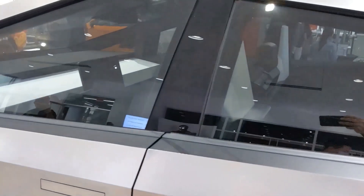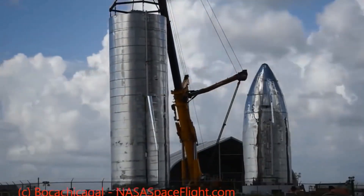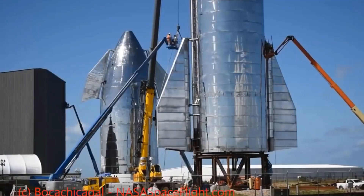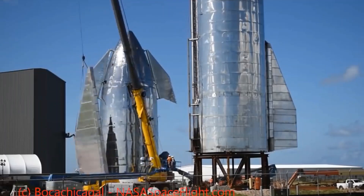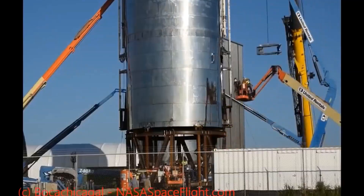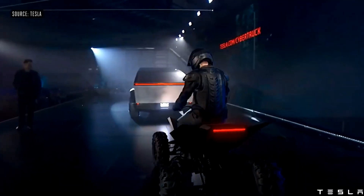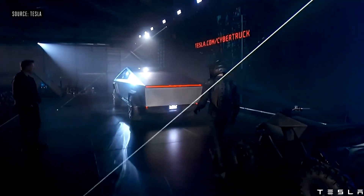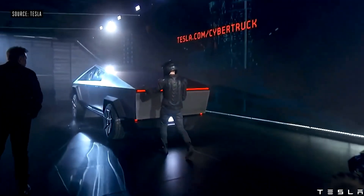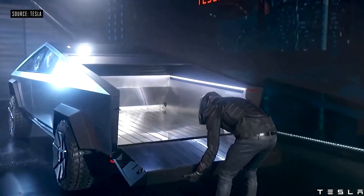"It is literally bulletproof to a 9mm handgun," Musk said on stage during the unveiling. "That's how strong the skin is — it's ultra-hard, cold-rolled stainless steel alloy that we've developed. We're going to be using the same alloy in the Starship rocket and in the Cybertruck." Using the same stainless steel alloy across both Tesla and SpaceX will provide cost efficiencies, especially if the Cybertruck becomes a high-volume production vehicle, if Tesla can stick to the price points it revealed on stage.